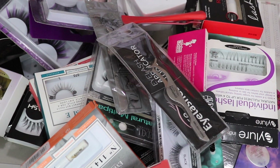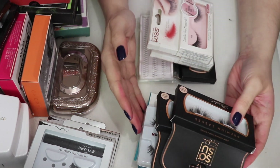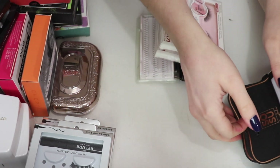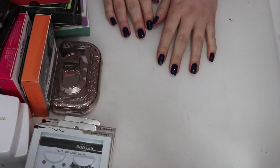Unfortunately the entire lash declutter footage corrupted, so I don't have that clip. Skipping straight to the final lash results: passing on 10 pairs — four used once or twice that friends can have if they're comfortable, and six brand new pairs. Four pairs are going in the bin. Two tools from the lash drawer won't be counted.